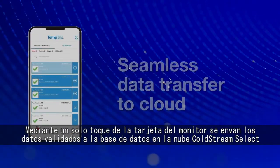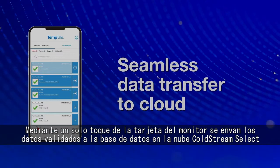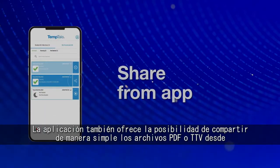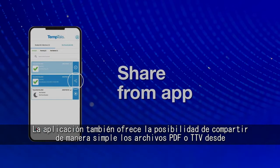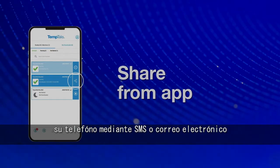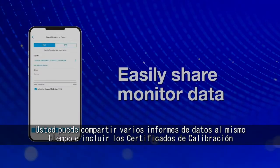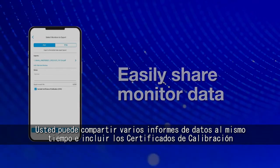Tap the monitor card to automatically send validated data to the cloud system of record, Coldstream Select. The app also allows you to easily share PDFs or TTV files from your smartphone using SMS or email. You can share several data reports at a time and also include the certificate of calibration.